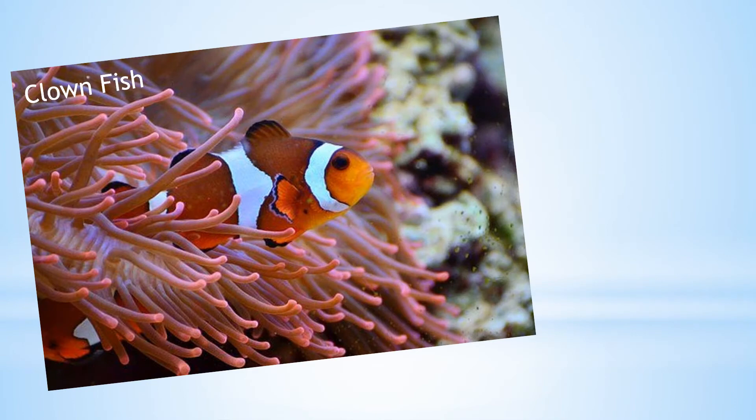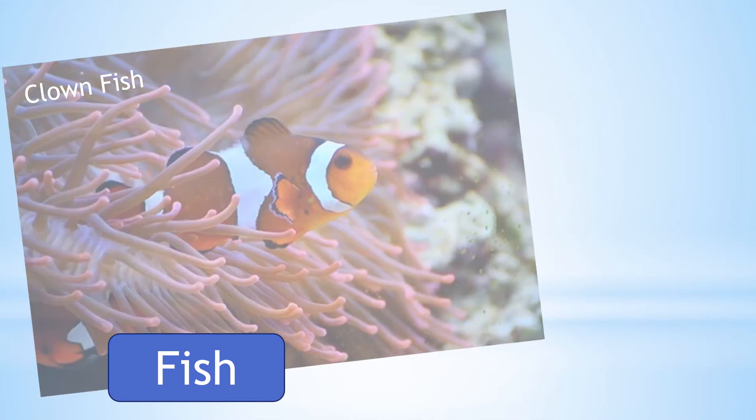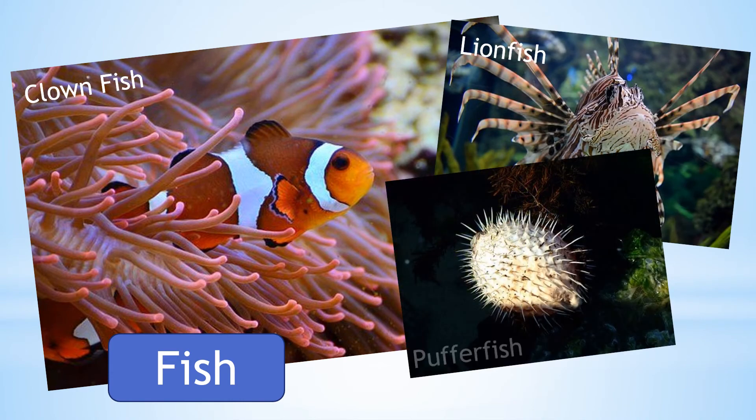Fish are particularly suited to living in water habitats as they do not breathe air through their lungs, but take in oxygen through their gills. The clownfish, the lionfish and the puffer fish are only a few of the many fish which live in ocean habitats.